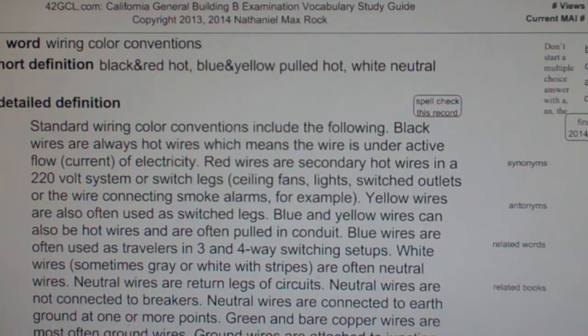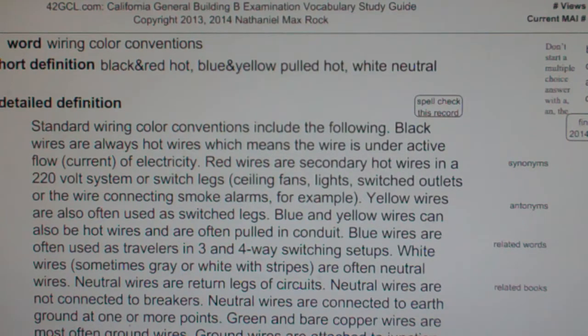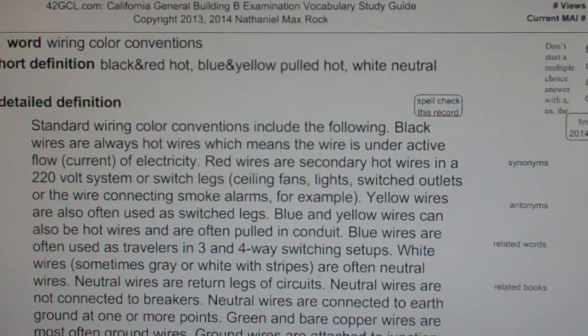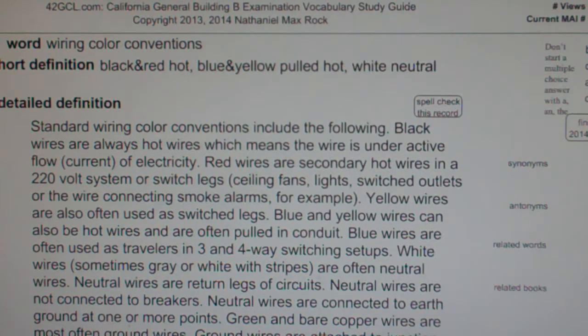Wiring color conventions: black and red hot, blue and yellow pulled hot, white neutral. Standard wiring color conventions include the following: black wires are always hot wires, which means the wire is under active flow of current. Red wires are secondary hot wires in a 220-volt system, or switch legs for ceiling fans, lights, switched outlets.